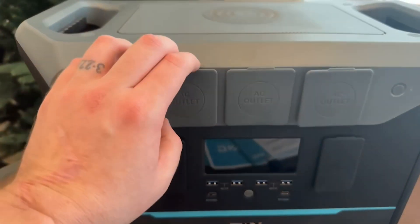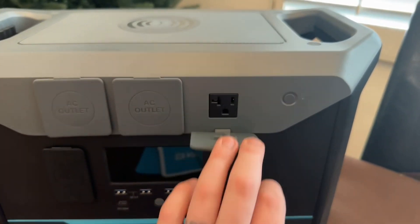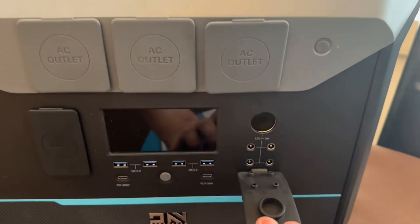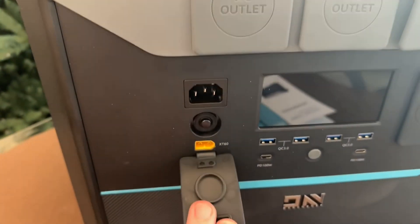With its output capacity of 2,000 watts and a 2,073 watt-hour lithium-iron phosphate battery, this power station is designed for use in power outages, natural disasters, camping, on a road trip, or as a UPS.